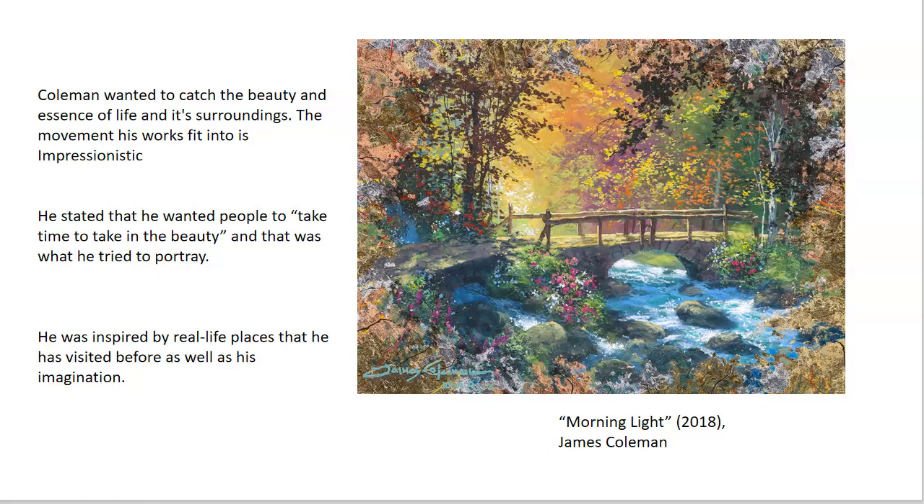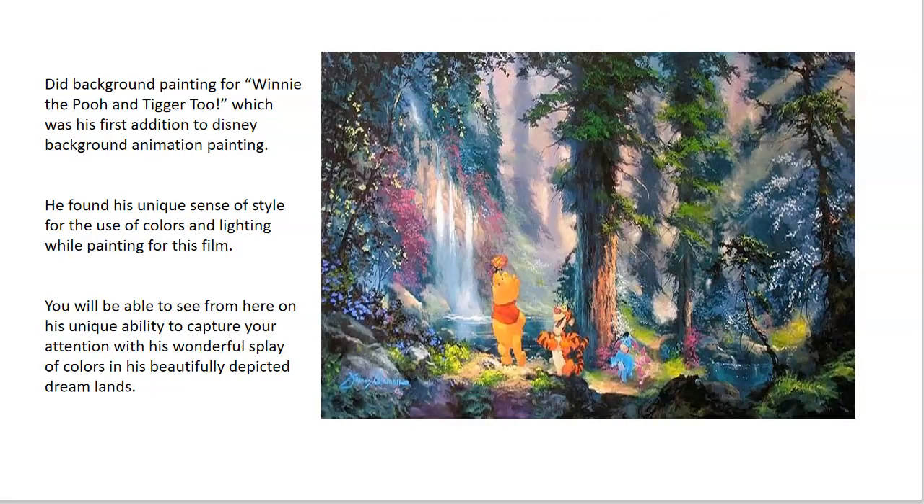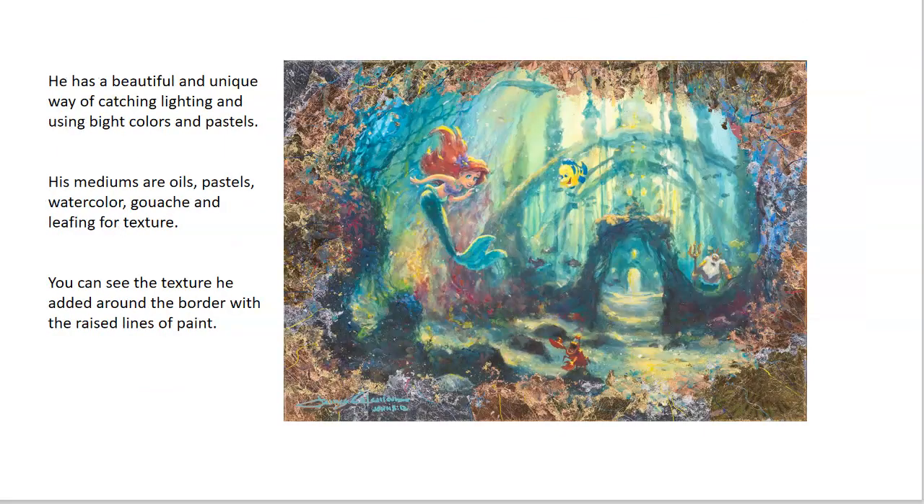As you can see, he has a very unique and vivid style of painting that makes his work stand out amongst others. His choice of mediums are oils, pastels, watercolor, and leafing for texture and color. He once stated that he wasn't sure if Disney inspired him to choose the color and style he adapted while painting for them, or if he inspired Disney. You can see the vivid bright colors — his style is very beautiful, colorful, and magical.